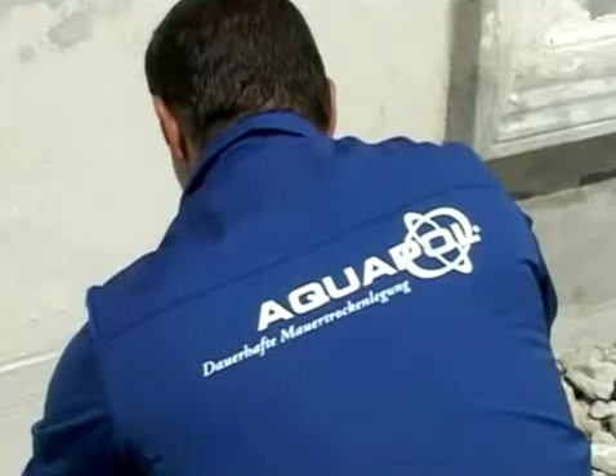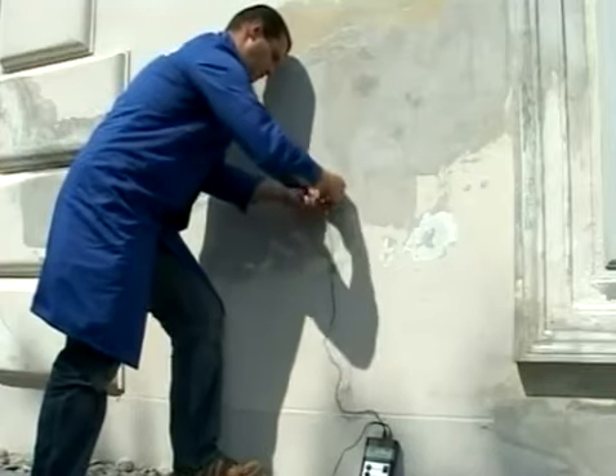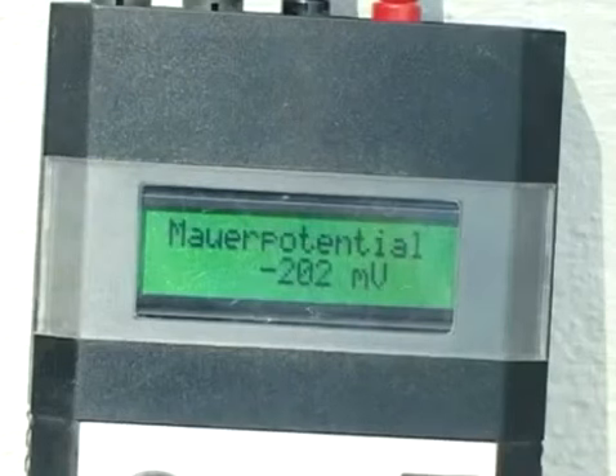Here you see an instance of our routine work: a sensitive measuring device being applied to wet masonry that is being dried out. The digital display shows about 200 millivolts.